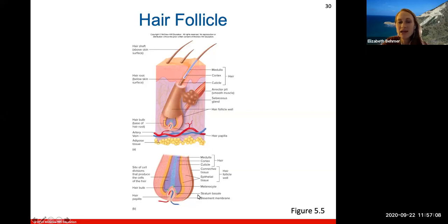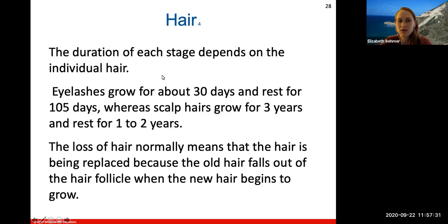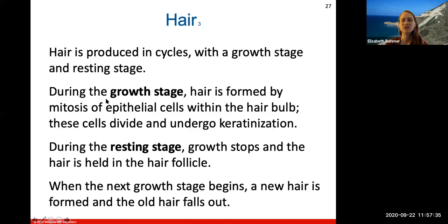Hair is produced in cycles with a growth stage and a resting stage. During the growth stage, the hair is formed by mitosis — cellular division of epithelial cells within the hair bulb. These cells continue to divide and undergo keratinization, being filled with keratin. During the resting stage, growth stops and the hair is held within the follicle. When the next growth stage begins, a new hair is formed and an old hair falls out — a constant cycle of growth and rest.